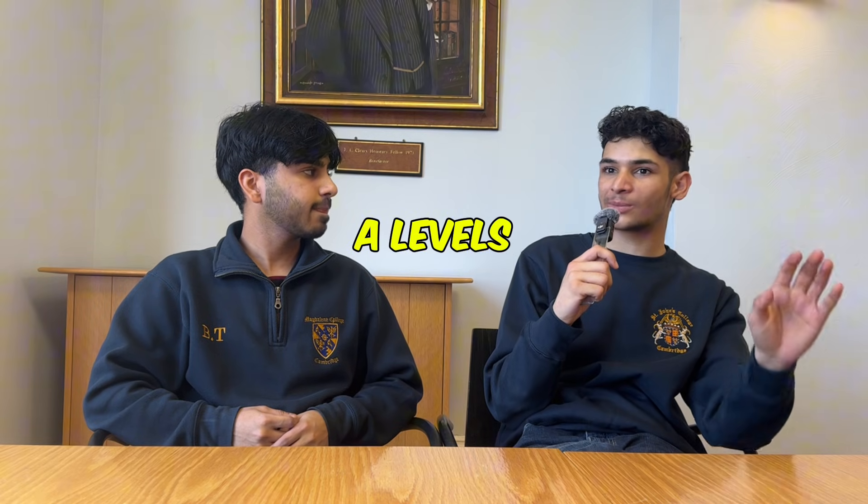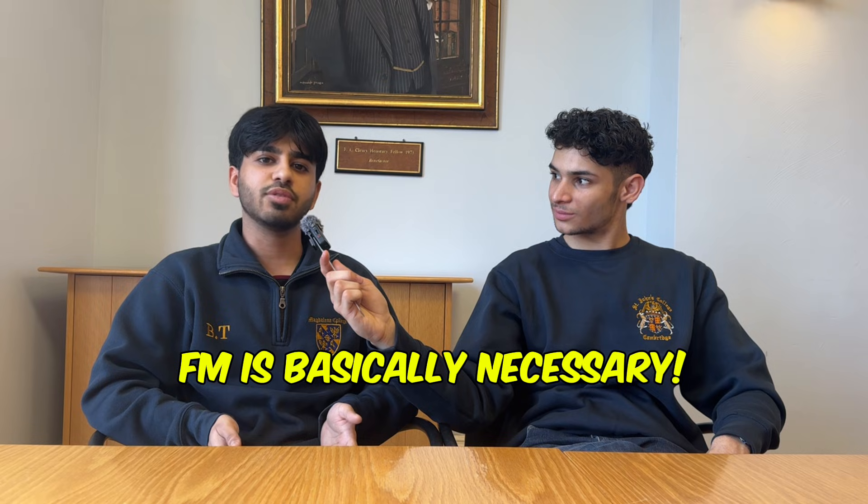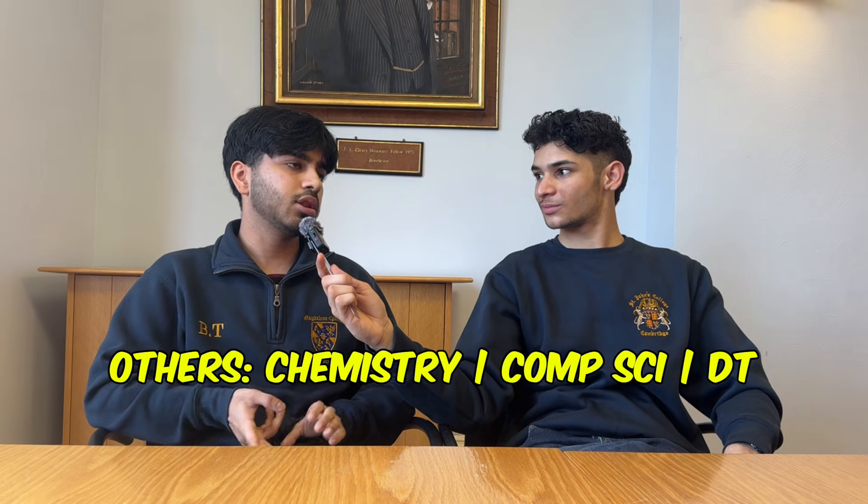Moving on to A-levels — a lot of people talk about which A-levels you need. Some people are concerned about further maths, and there's also the question of chemistry. Which A-levels do you need for engineering at Cambridge? Definitely maths and physics — that's compulsory, it will say that on the website. And then if your school offers it, I'd definitely take further maths, because they will question you if you don't and will ask you in your interview why you're not doing it. It will just make life pretty hard when you get here. The other common options would be chemistry, computer science, or DT.